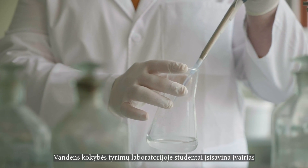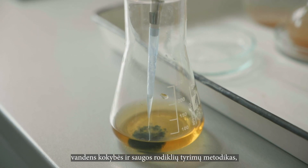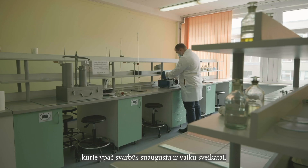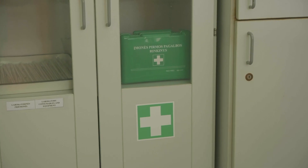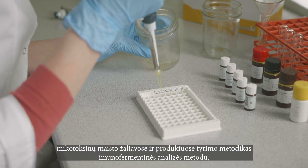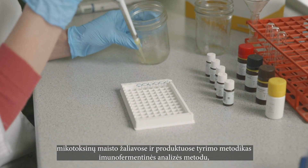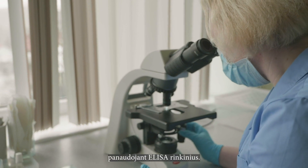In the Water Quality Research Laboratory, students learn various research methods to indicate water quality and safety, which is especially important for the health of adults and children. In this laboratory, students exercise and master the methods of testing mycotoxins in food raw materials and products by enzyme-linked ELISA immunosorbent assay kits.